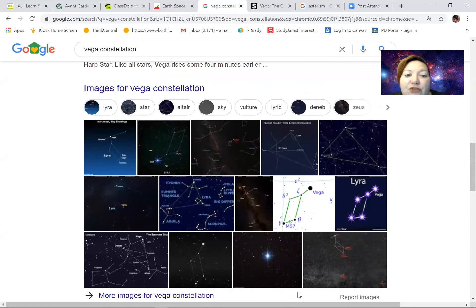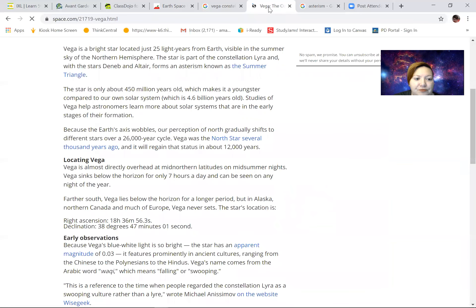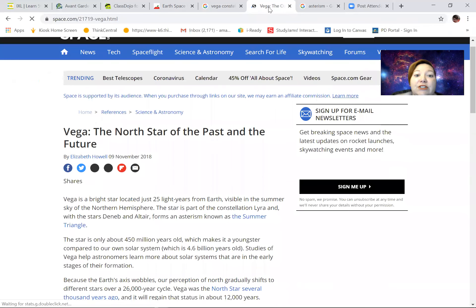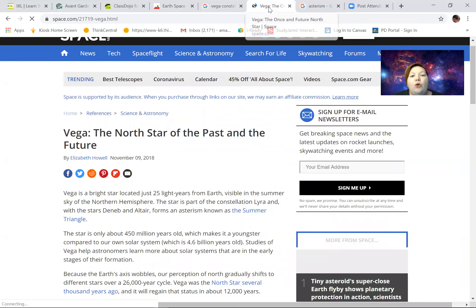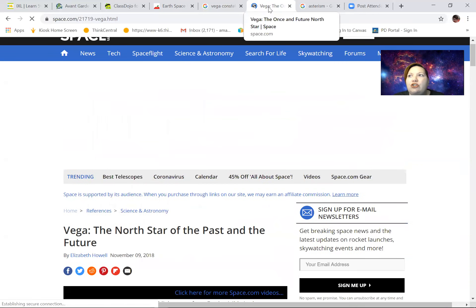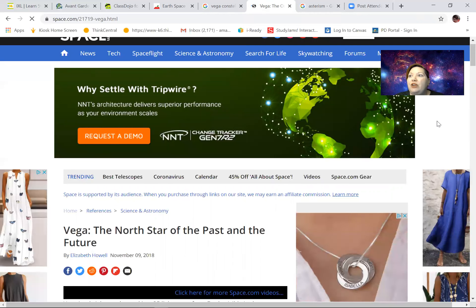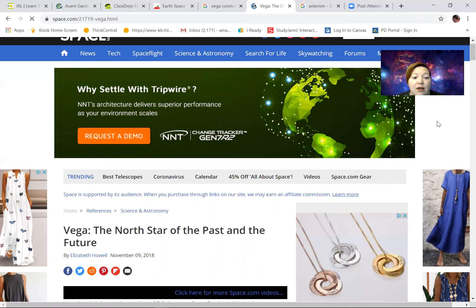I searched for 'Vega Constellation' because I thought there's no Vega constellation — it's the harp. But then I started thinking, let me look up the star Vega, because I don't know much about it. At Space.com I found something so exciting. We've talked about travelers using the stars to find their way home — lots of stories and legends about that, even with the Underground Railroad using the North Star to guide them.